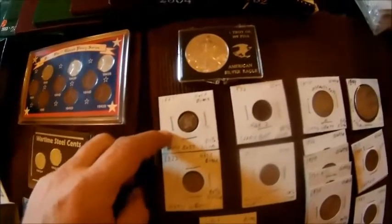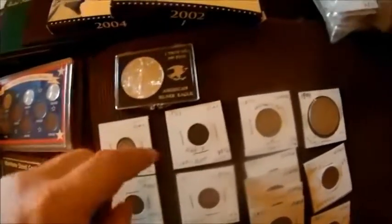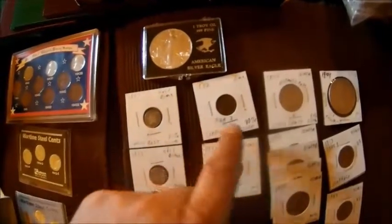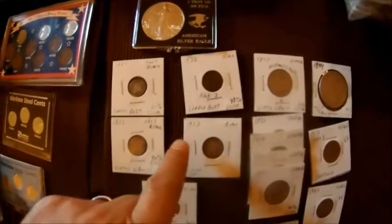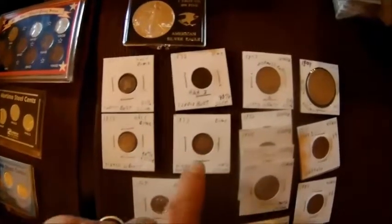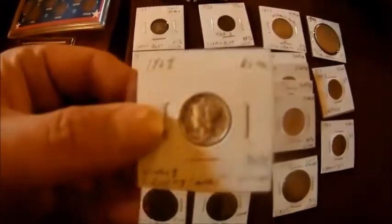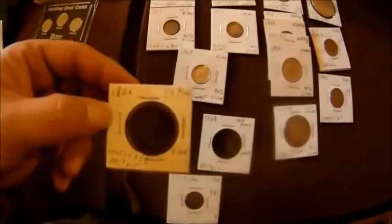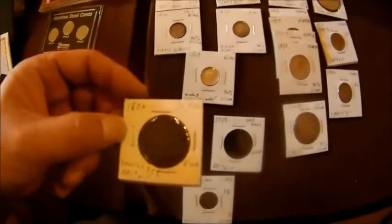Coming down here, we got a Capped Bust Half Dime, we have a Seated Liberty Half Dime, we have a Capped Bust Dime with the High 3 - this is the 1833 with the High 3. This is an 1853 Seated Liberty Dime. This is a really nice shiny 1929 Mercury Dime in beautiful condition.